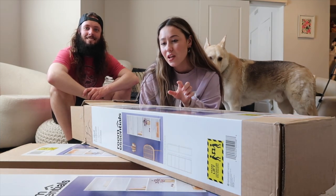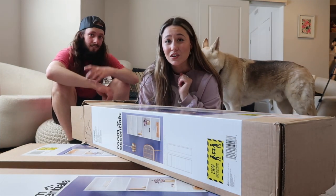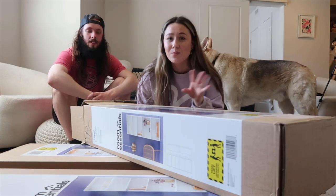We got these at Target. Each of the tall ones were $35 and then I believe the short ones were each $25.